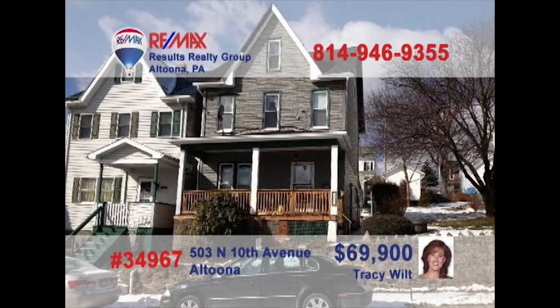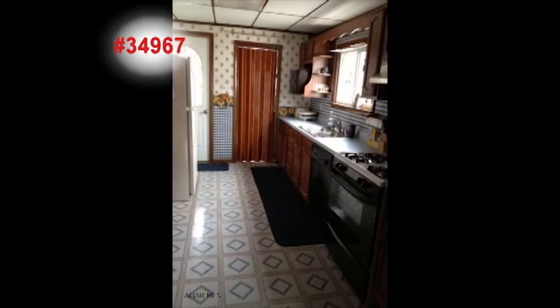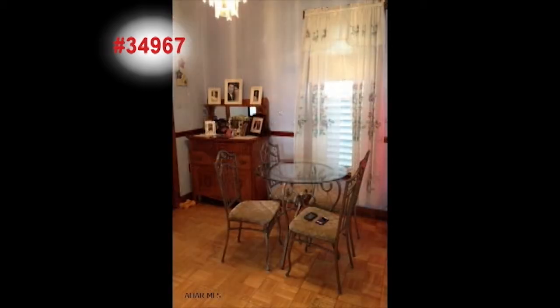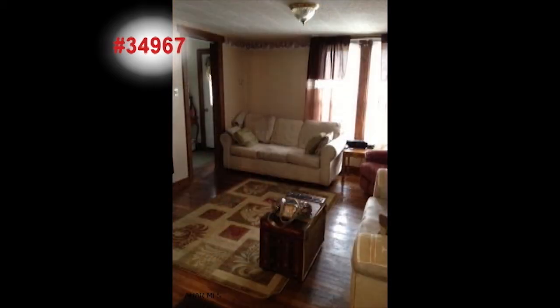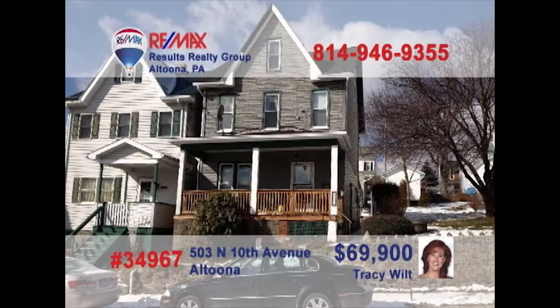Time to contact Tracy Wilt to see this nice Juniata home with some fantastic updates. Hardwood floors and a gorgeous open staircase greet you in the foyer. This kitchen features abundant cabinet and counter space to make your favorite meals. You'll find nice details like parquet flooring and a pretty chandelier in the dining room. Entertain guests in this living room, also with hardwood floors, and three bedrooms provide a good night's rest. Schedule a tour with Tracy.